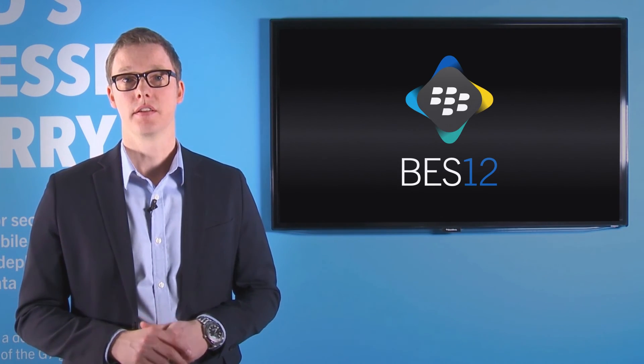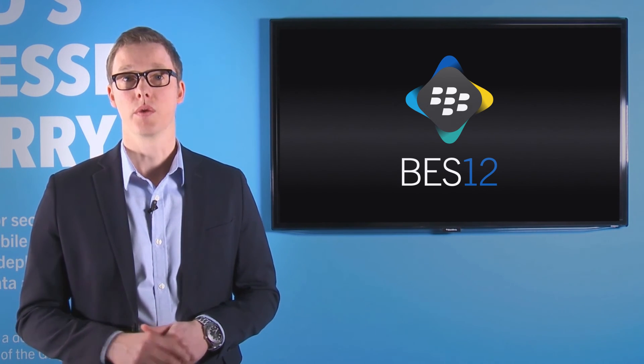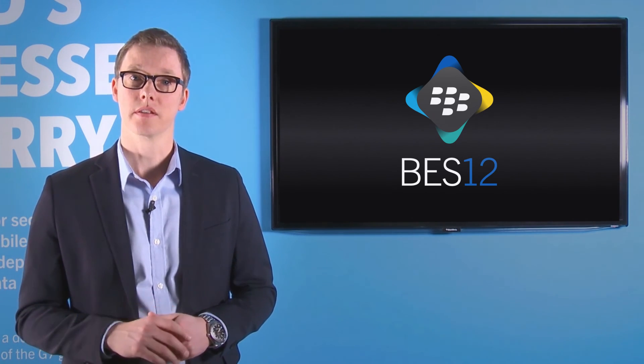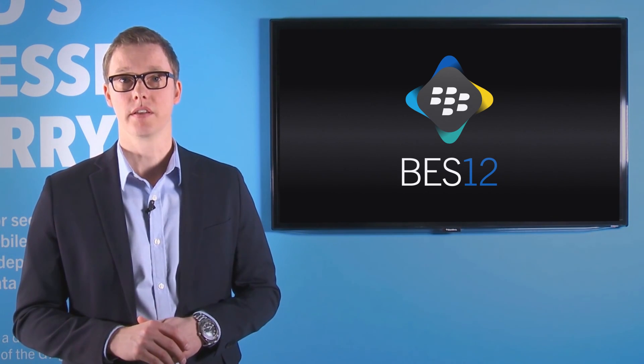Over the past several months, we've been working hard to integrate these two products together for our joint customers and deliver immediate value to you. Going forward, we're excited about the innovations we're going to bring to this space to help you mobilize your business. Today, you have access to the best-in-class enterprise mobility management ecosystem with certified security that protects your devices, your applications, and your data wherever they go. And tomorrow, the possibilities are endless.